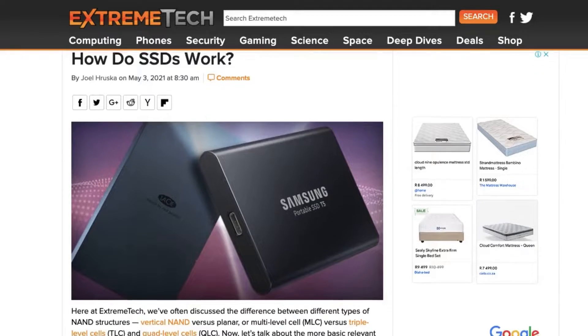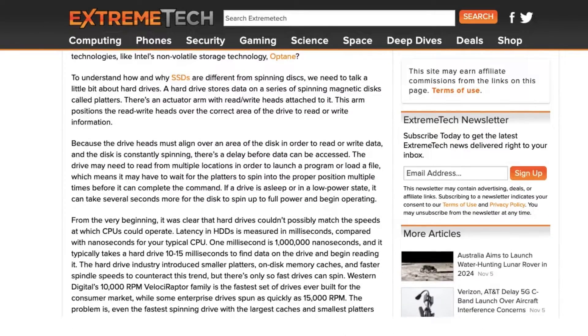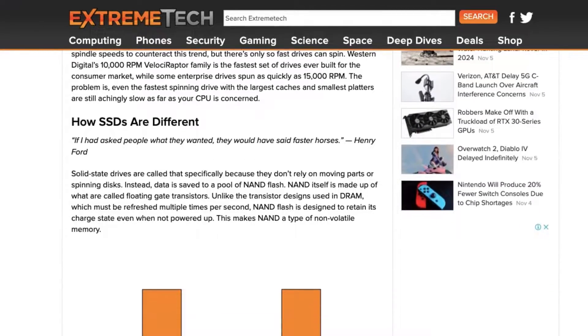To understand how a solid state drive operates, I read an article from Extreme Tech that explained how data is stored. The SSD does not rely on moving parts — there's nothing spinning inside of it. I'll link the article in the description, but from my understanding, the flash cells in a solid state drive operate very similarly to cells in our body, as opposed to a DVD machine. Basically, the one uses spinning moving parts and the other doesn't.